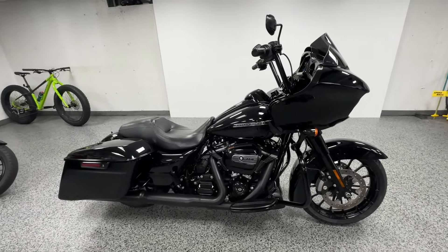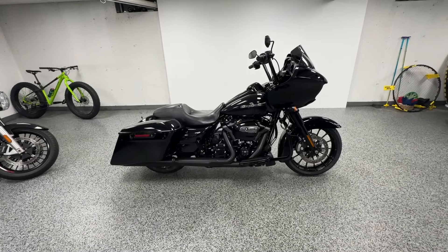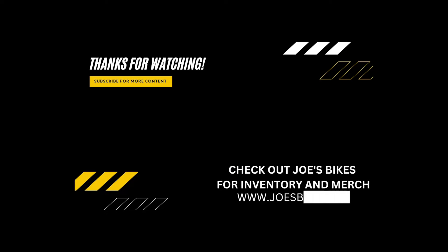We are a licensed dealer but we don't charge dealer fees — the price you see is the price out the door. You can ship this anywhere in the country for $599. Let us know!